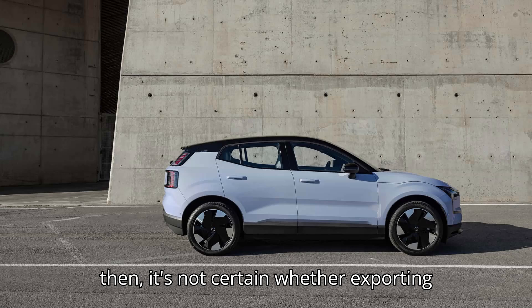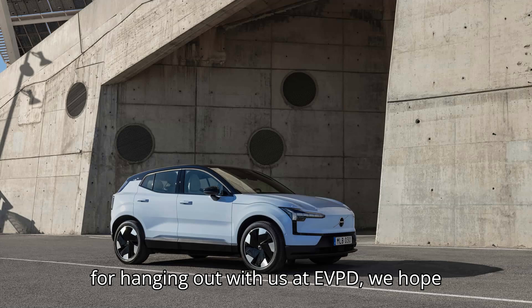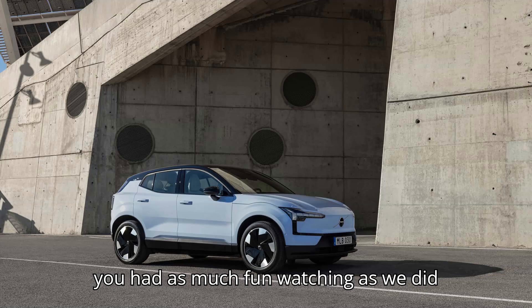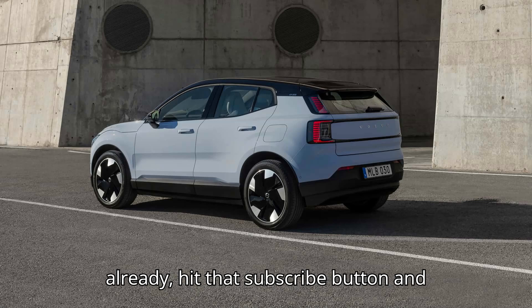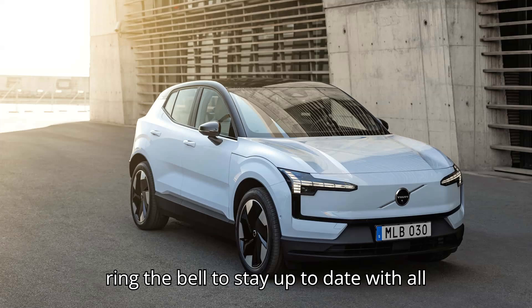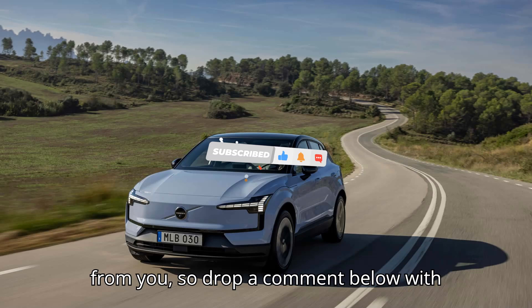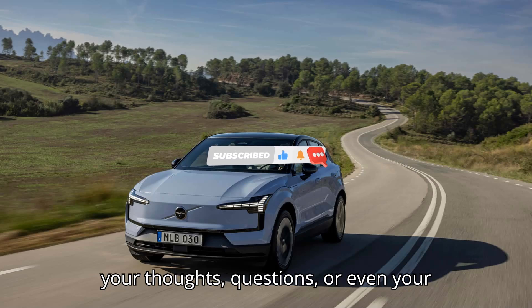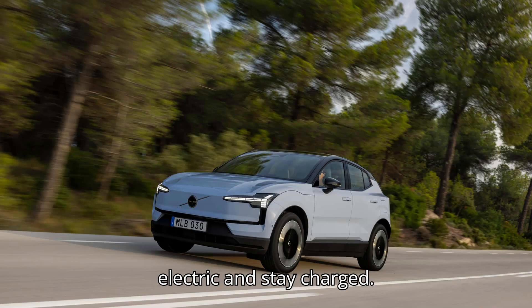Even then, it's not certain whether exporting them to the U.S. would be viable. Thanks for hanging out with us at EVpedia. We hope you had as much fun watching as we did making this video. If you haven't already, hit that subscribe button and ring the bell to stay up to date with all our future content. We love hearing from you, so drop a comment below with your thoughts, questions, or even your favorite EV joke. Until next time, keep it electric and stay charged.